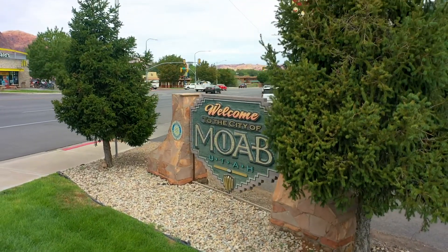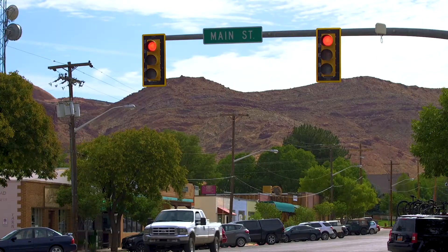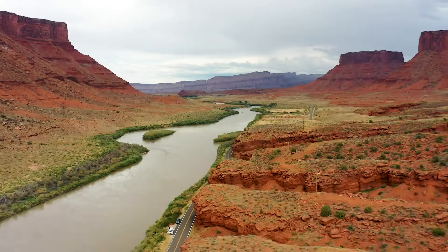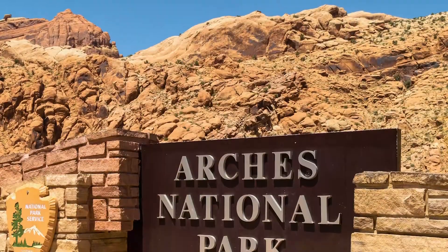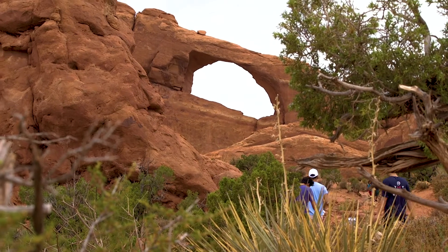Located in eastern Utah, Moab is a popular resort community that is experiencing a boom in residents, thrill seekers, and annual visitors. Bordered by the Colorado River and the scenic vistas of the Colorado Plateau, Moab is surrounded by national parks and is a key tourist destination for tens of thousands of travelers from all over the world.